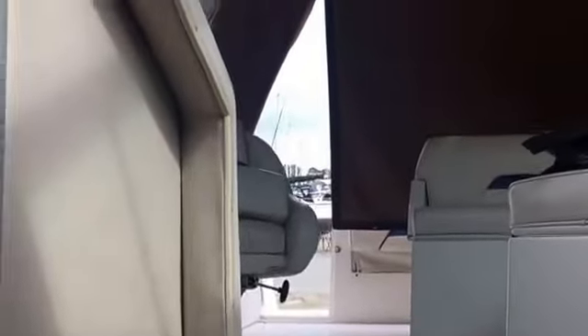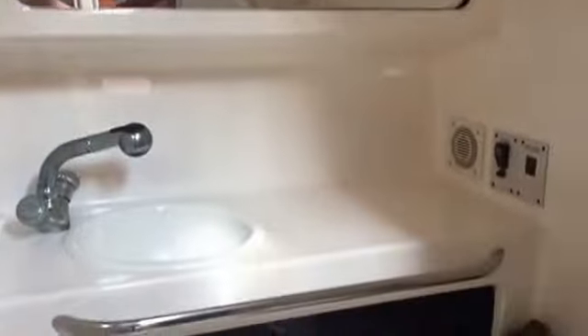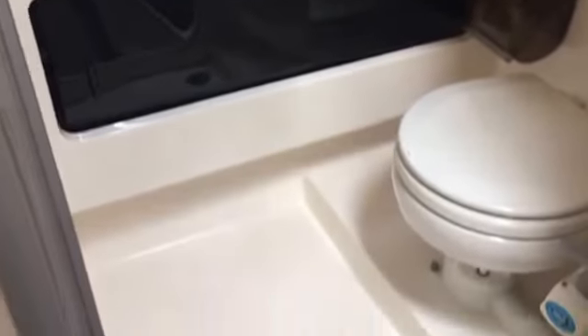Large V-berth sleeping two. An aft berth with large hanging locker sleeps two. On board you also have a fully enclosed head with shower with a manual marine head.